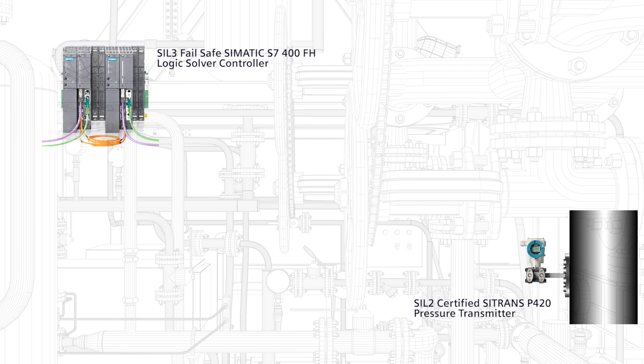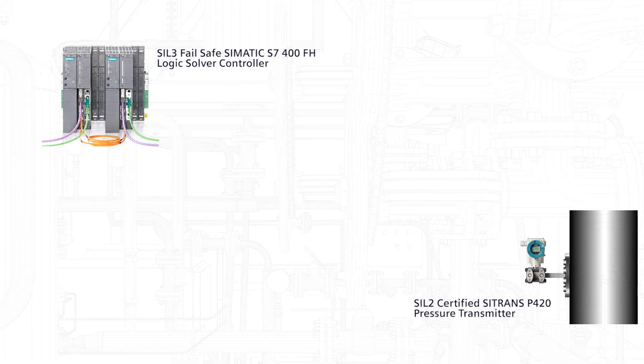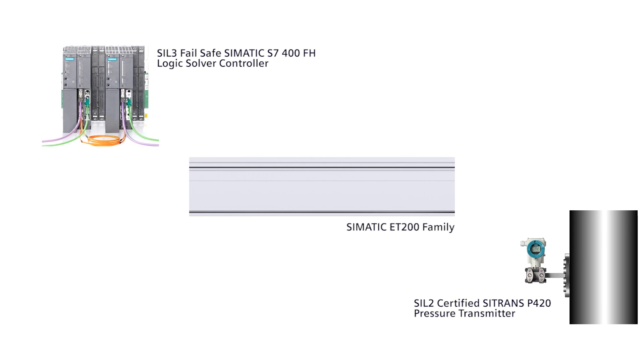So, now this signal has to be shared between two controllers: the master and the standby. How do we do that? We could use electric terminals like the DIN rail mounted SIL rated C-MATIC 8200 family.